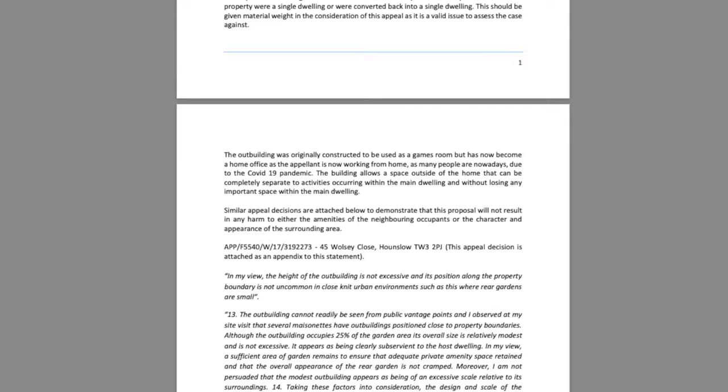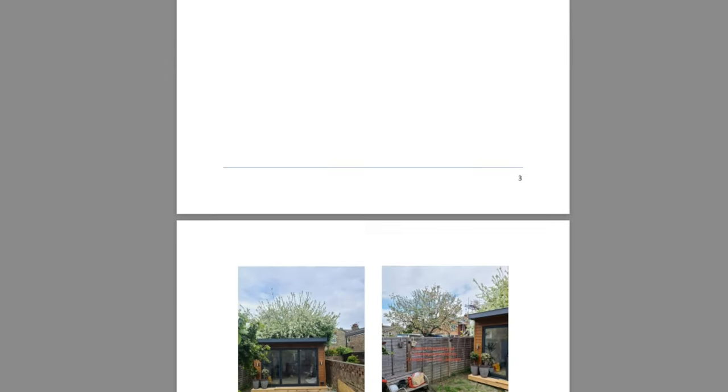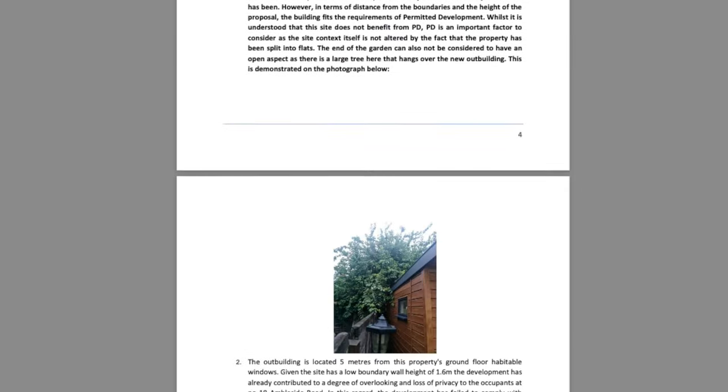The appeal statement for this case was produced specifically to overcome the refusal reasons issued by London Borough of Brent Council for this application. As with many of these types of refusals, the reasons are very subjective and as such require a comprehensive and robust detailed appeal statement. Never underestimate the level of detail needed, covering policies both locally and nationally and where possible bringing other approvals and appeals into the argument.